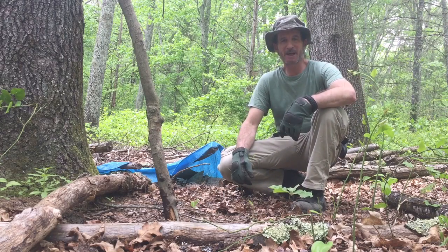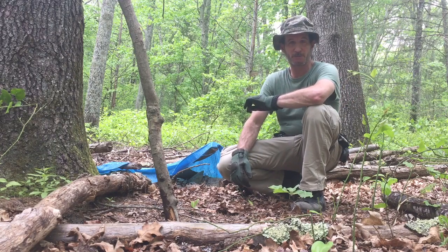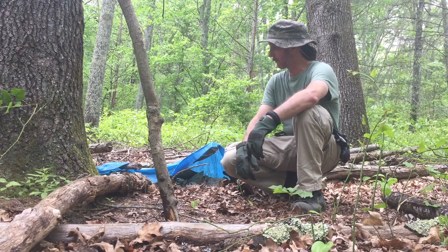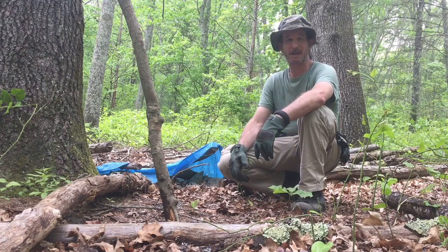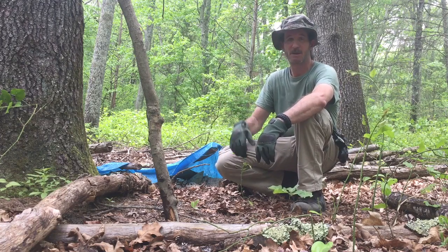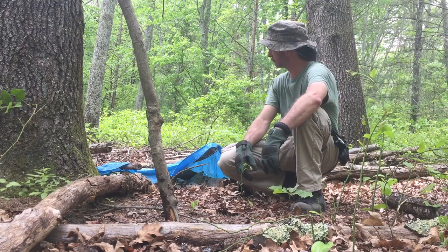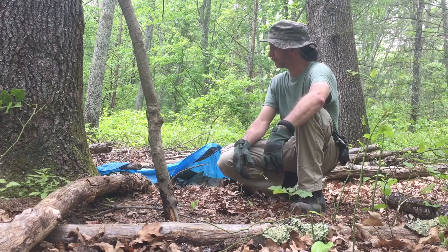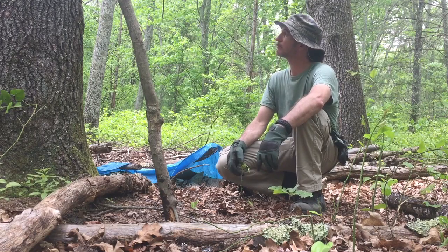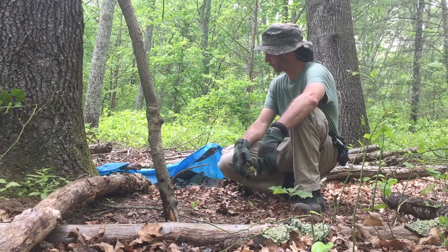Hello everyone, this is Robert again coming at you with another video. Today's video is gonna be 'What's Under the Blue Tarp.' This tarp looks like it's been here for many, many years — probably about five or more — with a lot of leaf and stick debris from falling leaves off the trees. It's someone's lean-to shelter, about eight by twelve, and it looks like it probably fell down from heavy snow and ice throughout the winters.